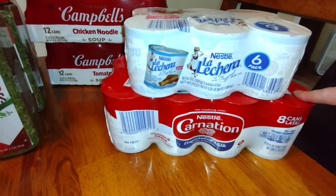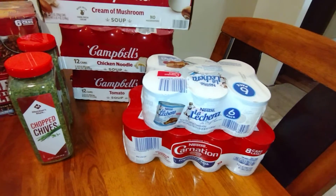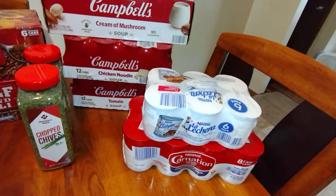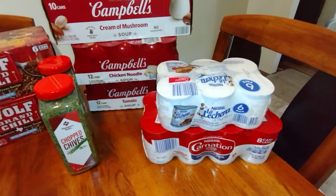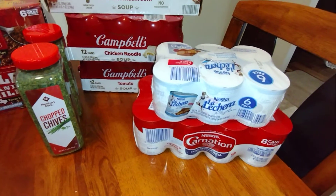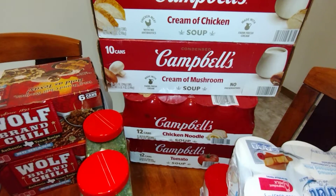Let's start off with the sweetened condensed milk six-pack and an eight-pack of evaporated milk, which we use for cooking and baking. If you have dry milk, mix some evaporated milk in and it's supposed to taste like real milk from the store. Each one of these was $10.98.